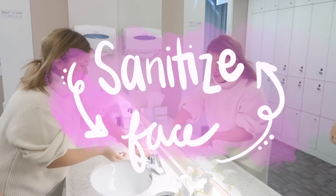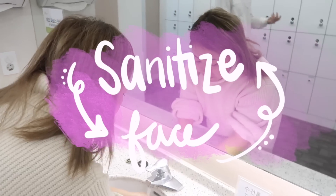Here we go. First, we have to wash our faces clean — no makeup, nothing, just bare skin.